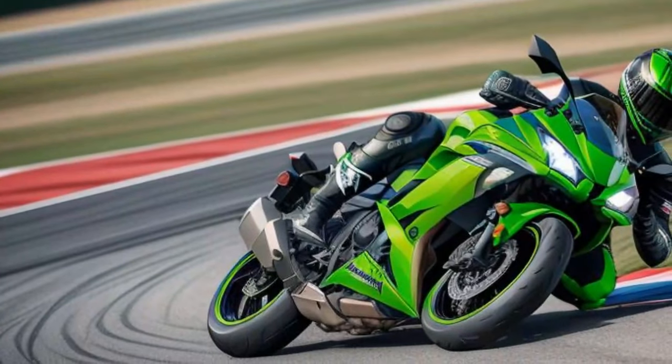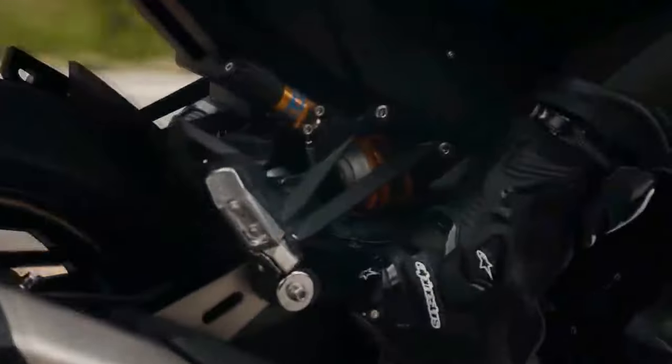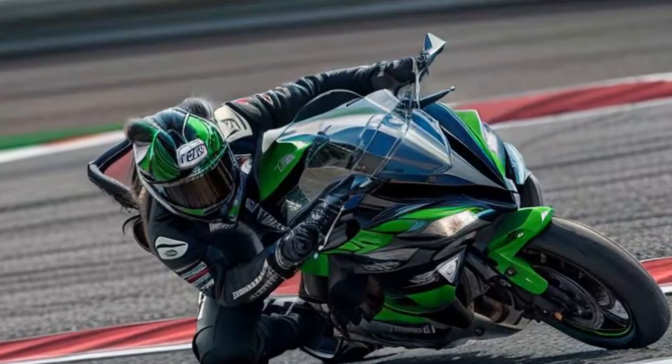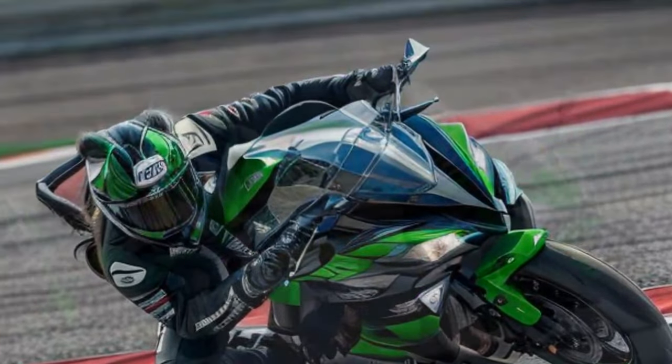The Ninja 1100 SX isn't just about performance — it's also built to last. Straight out of the box, it boasts impressive build quality, and its track record for durability is well documented. Owner reviews of the previous 1000 SX highlight exceptional reliability and top-notch dealer support, ensuring peace of mind for years of riding.